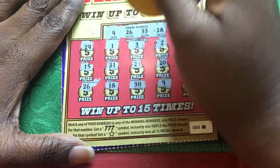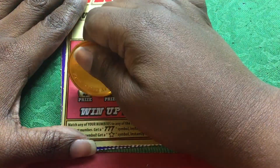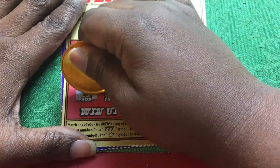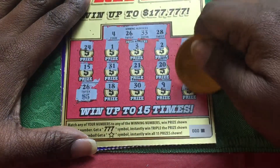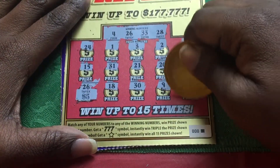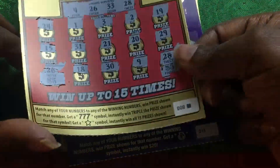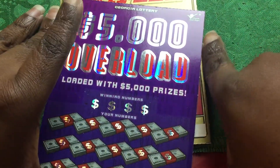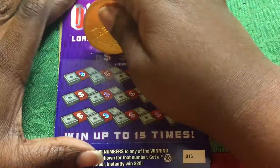Alright, so we got 26 and we have a 28 — five dollars! Five for ten, so we're even so far. This is the leader going back to the 5,000 Overload — loaded with 5,000 prizes or $5,000 prizes.